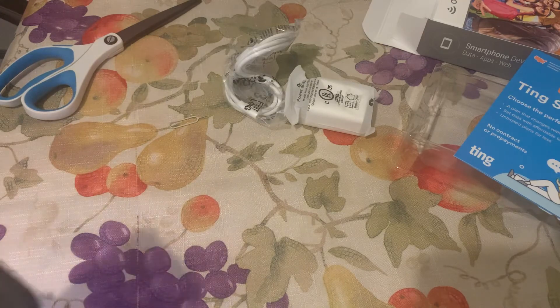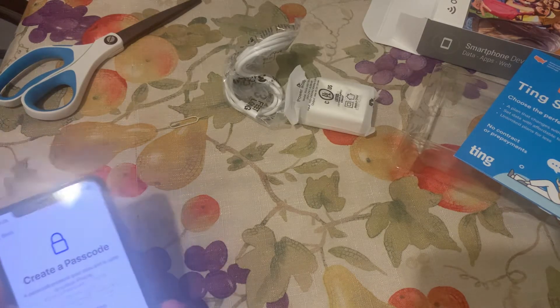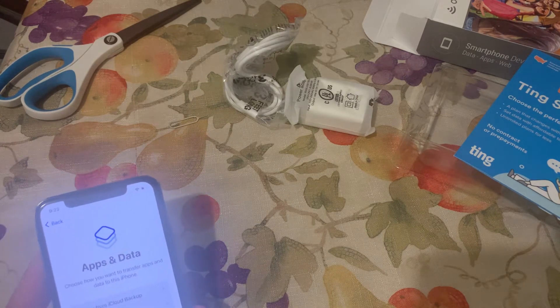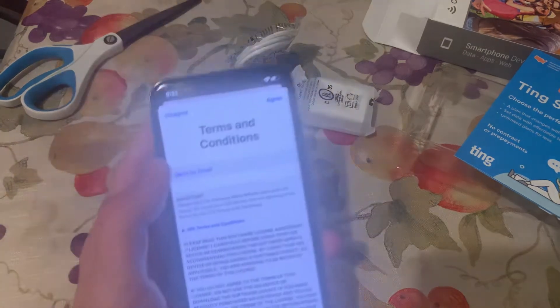This is 256 gigabytes, which is amazing. I did not expect to get something this good because I thought I was just going to get a random older iPhone, like an iPhone 6 or something, but I got an iPhone 10.